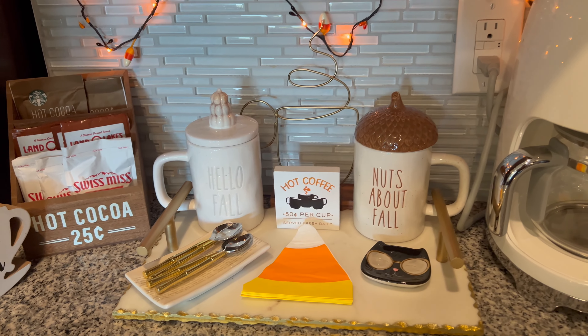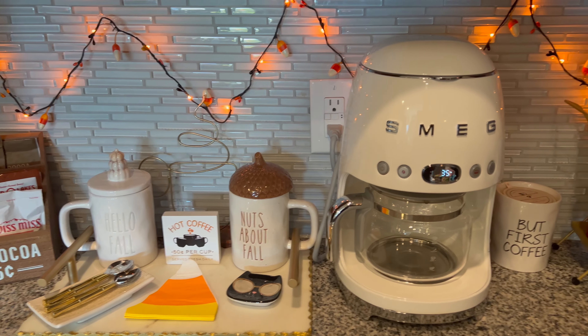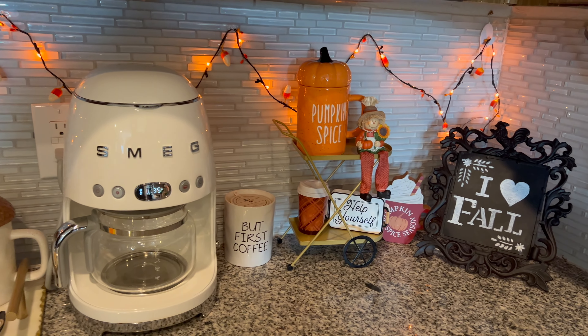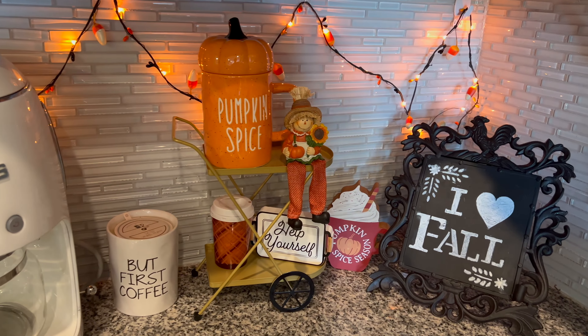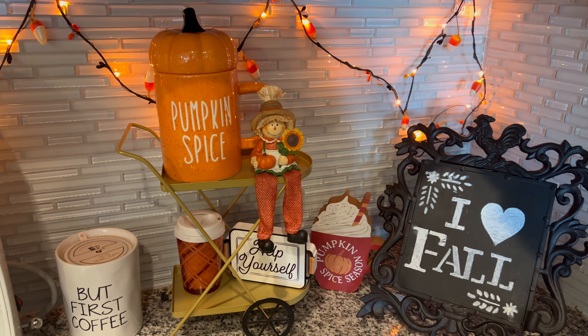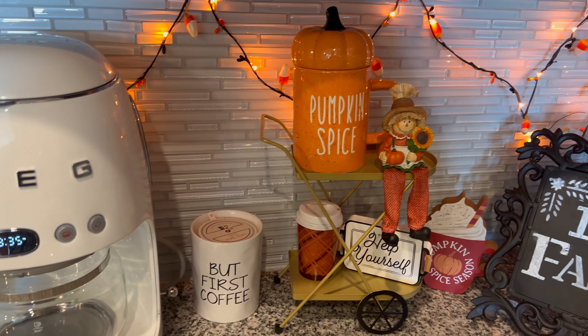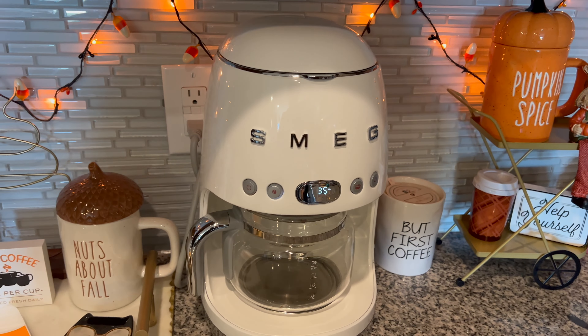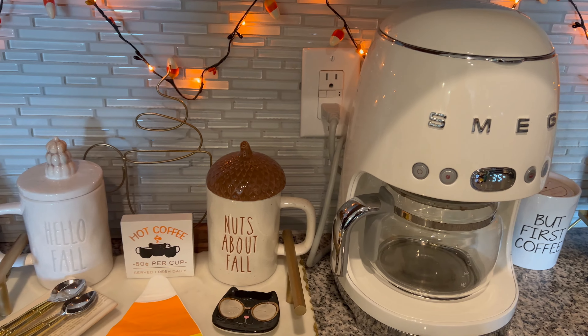Hi guys, I just finished my coffee bar and I cannot wait to show it to you. I think it came along pretty good as far as everything I wanted for it, and I'm just going to touch base on the little items that I did add and the function that it serves.